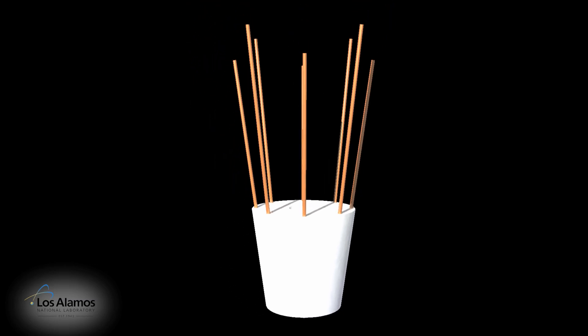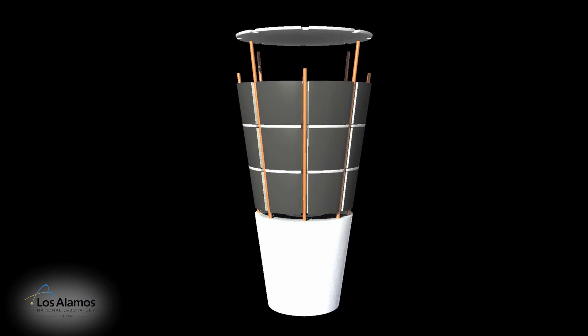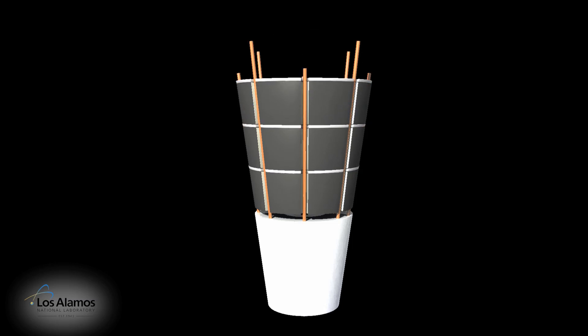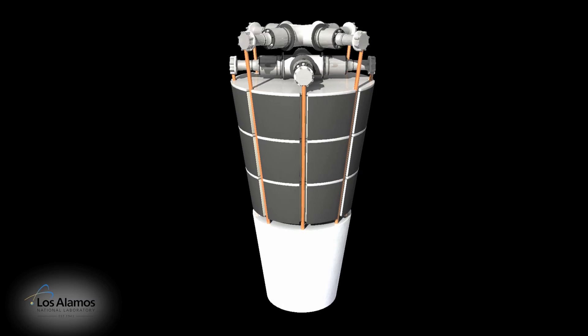The heat pipes connect to eight Stirling engines that produce the electricity for the spacecraft. Stirling engines, initially developed in the 19th century, are becoming a very reliable and robust power conversion technology.